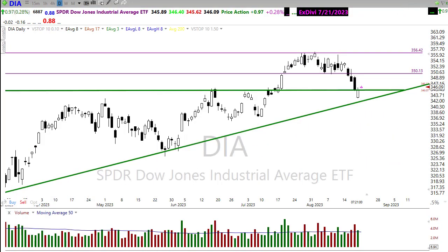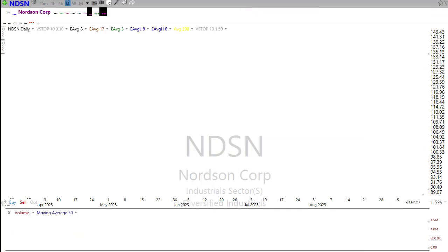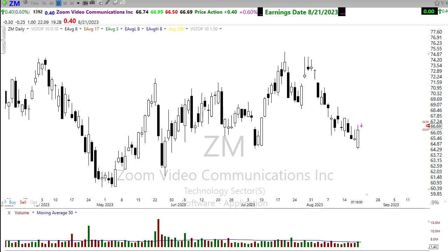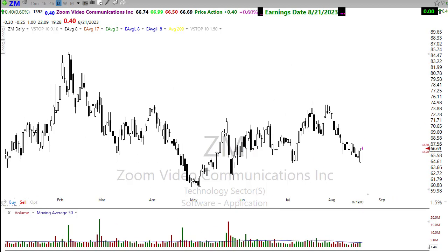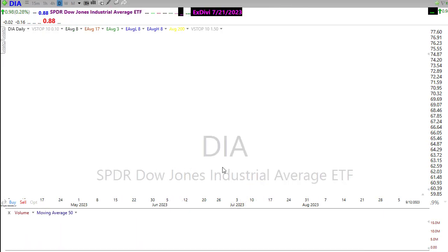Let's take a look at our earnings calendar today — not much going on there. We're going to hear from FN today, and DSN will be reporting as well. Zoom is probably the most notable report after the bell today. Zoom has had a tough couple of weeks, breaking its trend and breaking down through support levels in the chart, so this could be a very important report to be keeping an eye on.